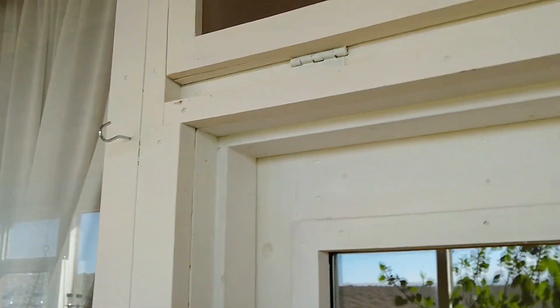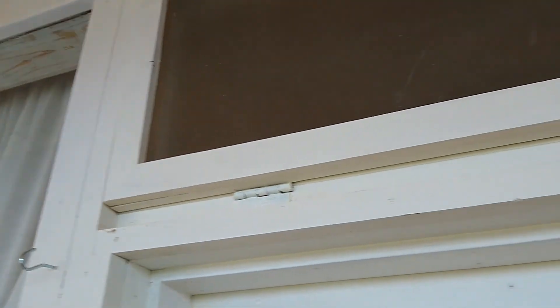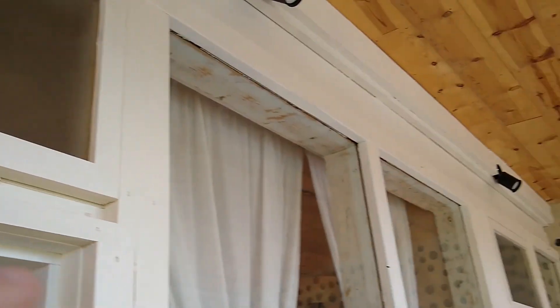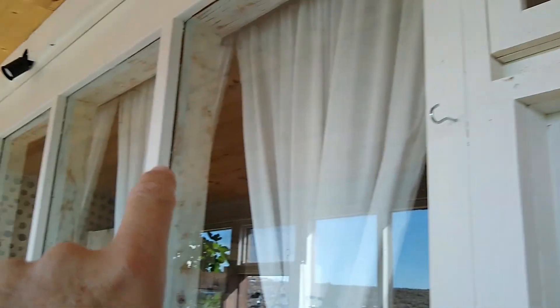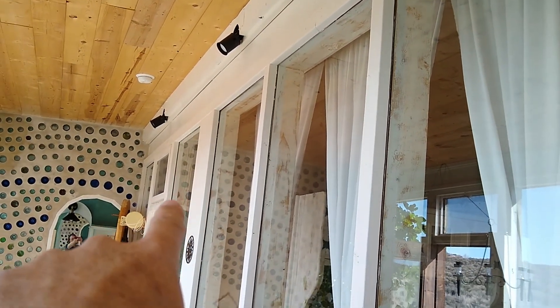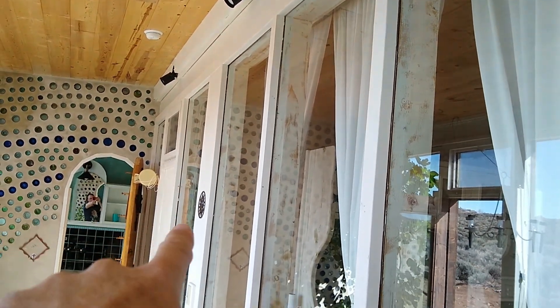There are no skylight vents anymore. This is the only vent for the living room and kitchen area. There's a vent there for the master bedroom — it's a little bit bigger than the other bedroom — and there's a vent there for this bedroom.